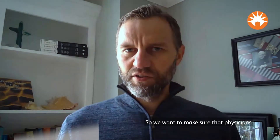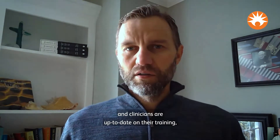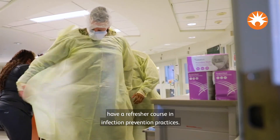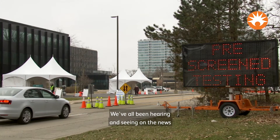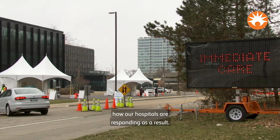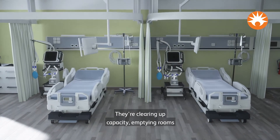We want to make sure that physicians and clinicians are up to date on their training and have a refresher course in infection prevention practices. We've all been hearing and seeing on the news how our hospitals are responding — they're clearing up capacity,